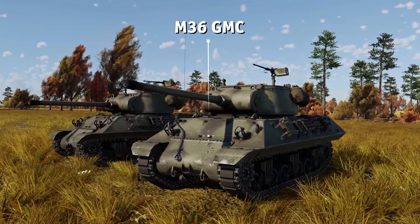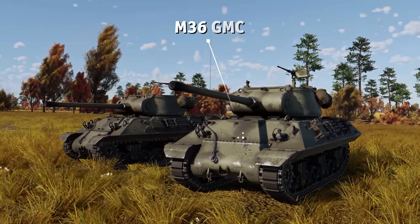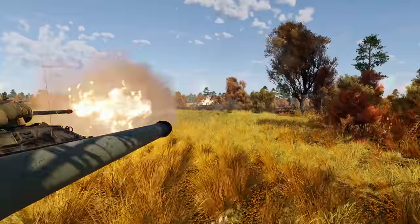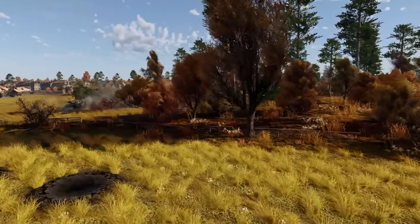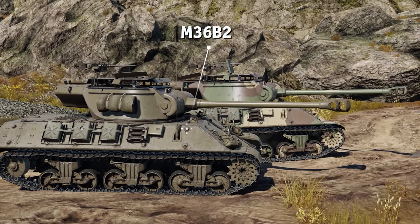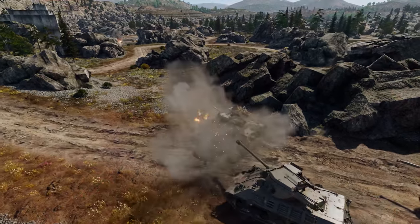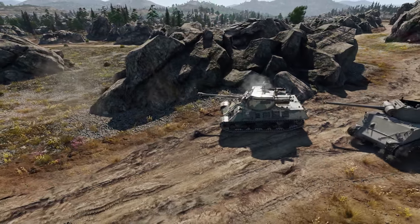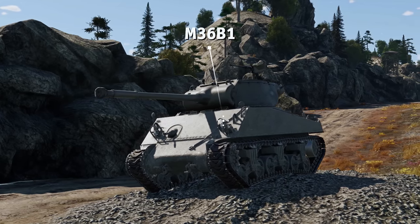Naturally, the team started to look for an alternative — a different chassis on which they could mount their brand new turret. But in the end, the M36, accepted into service in 1944, still turned out to be a bit of a hybrid: a new turret on the old M10 platform. The original M36, as well as its M36B2 variant, were both based on the M10. It's worth noting that there were also a few tank destroyers of the new series that used the Sherman M4A3 chassis — those were designated M36B1.